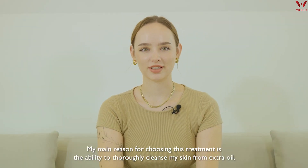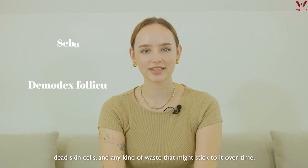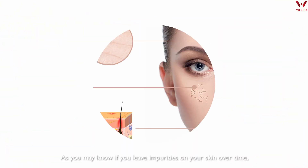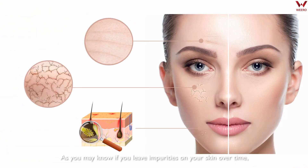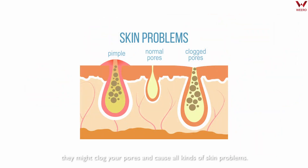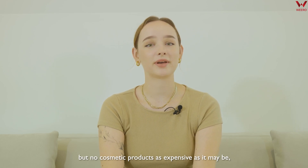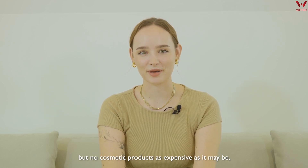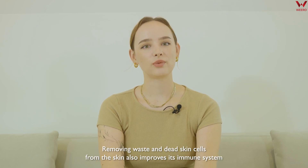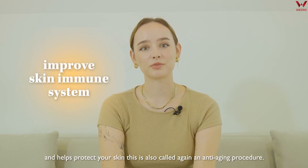My main reason for choosing this treatment is the ability to thoroughly cleanse my skin from extra oil, dead skin cells, and any kind of waste that might stick to it over time. If you leave impurities on your skin over time, they might clog your pores and cause all kinds of skin problems. You might remove the waste from the surface of the skin, but no cosmetic product, as expensive as it may be, can penetrate the skin properly and fix it. Removing waste and dead skin cells from the skin also improves its immune system and helps protect your skin.